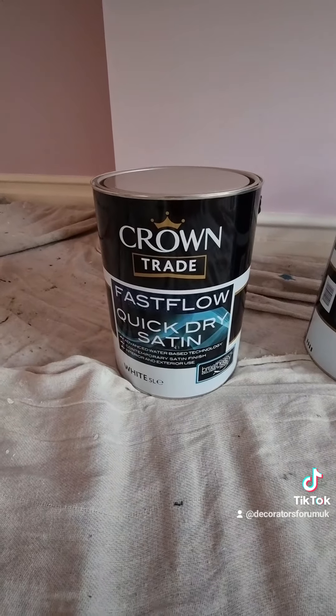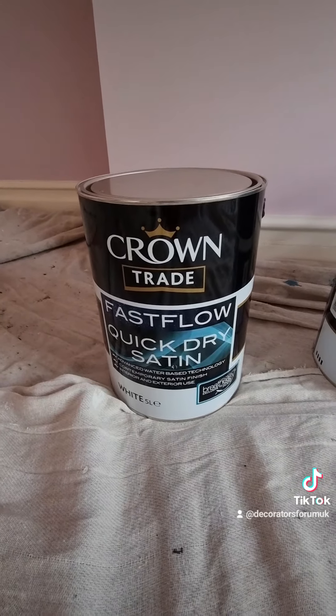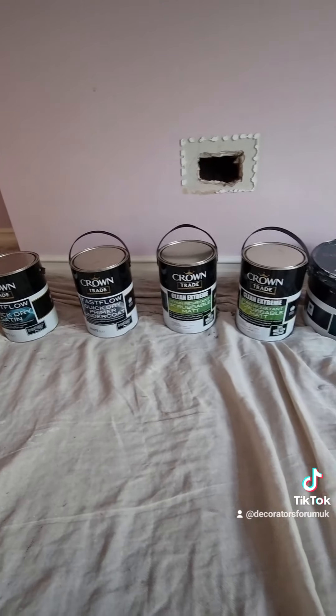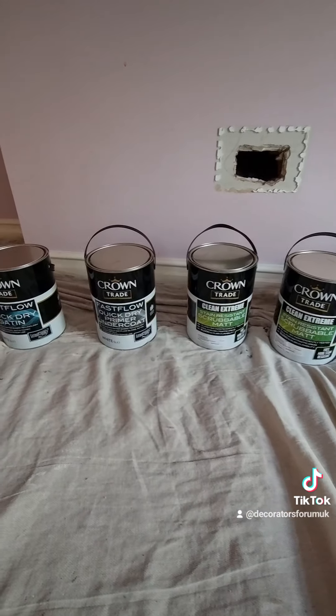And then the quick dry satin - these are actually hybrids, which I don't mind to be honest. It gives better open time and better durability, and you get a really nice finish and they're easy enough to use. So that's what I'm using - be interesting to know what everybody else is using.